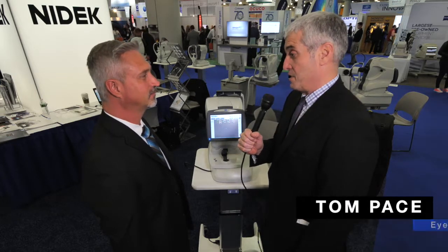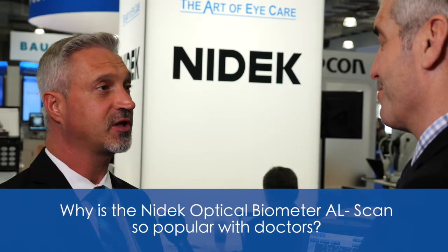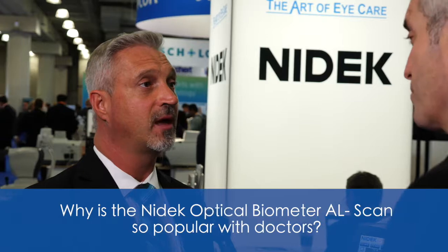Keith, I wonder if you can tell me why the optical biometer is so popular with doctors now? Well, it really boils down to the ease of use of the device, the AAL scan. The device itself has auto shot and auto alignment, so the technician or whoever's going to operate the device, all they have to do is push it in towards the patient, the machine will take over, and it's going to give you six essential measurements in a matter of 10 seconds, and those measurements are the ones that you'll use for your IOL calculations.